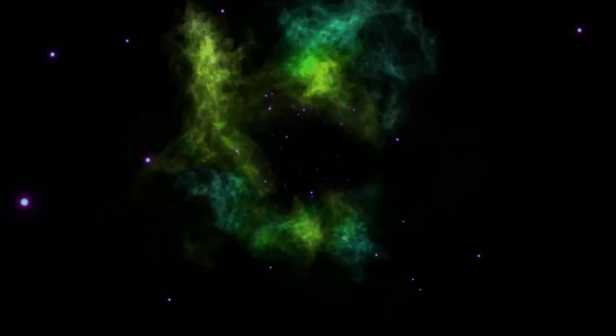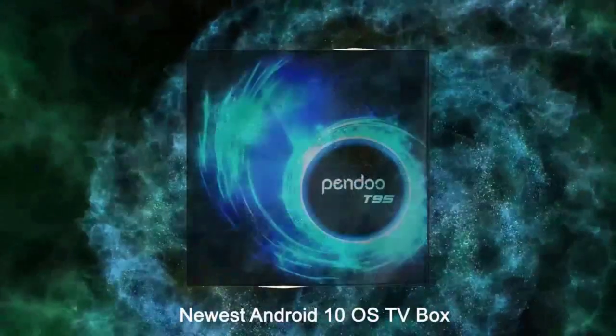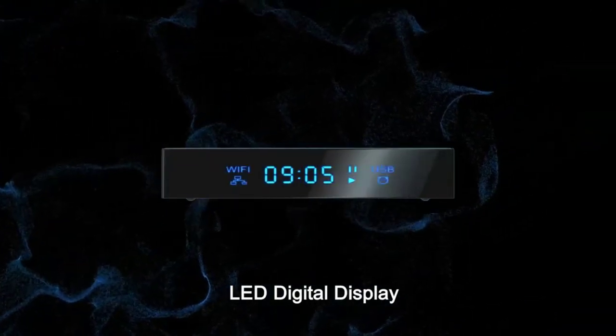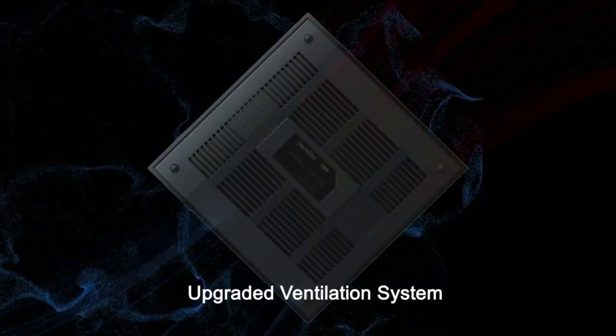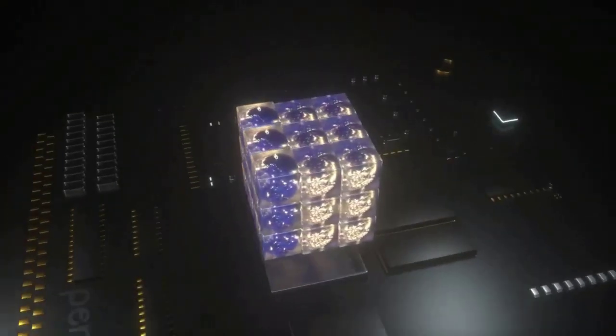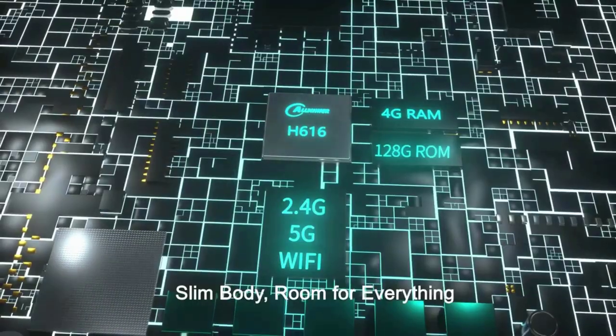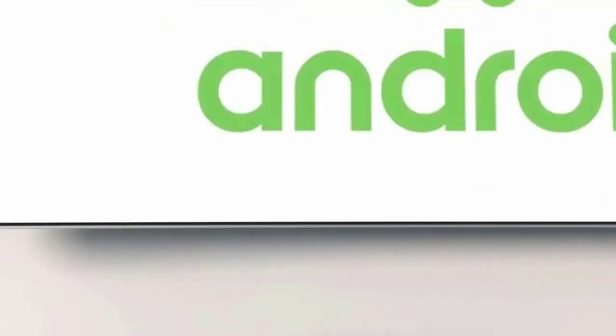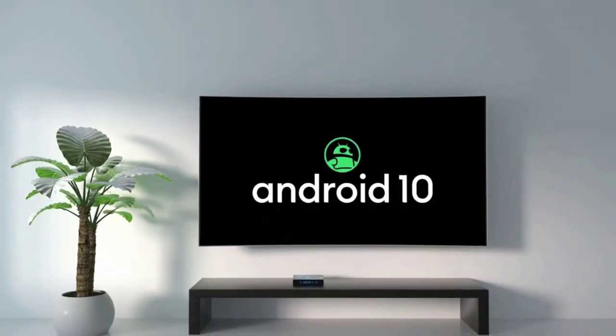This TV box also supports 3D so you can enjoy a feast for your eyes. The T95 Android TV Box 10.0 pays more attention to privacy — for example, when apps request location you will not be asked again after selecting prohibited. Installation is a breeze: plug in the HDMI and power supply and you're good to go.